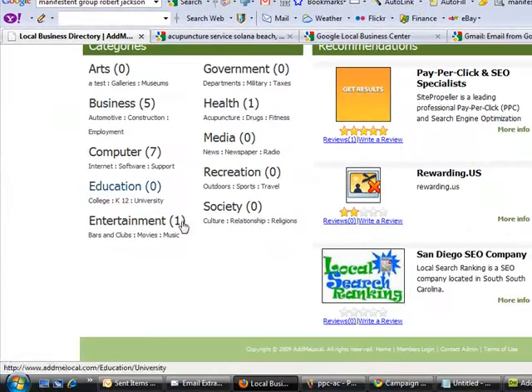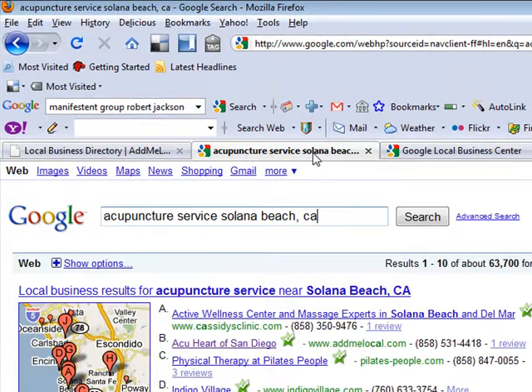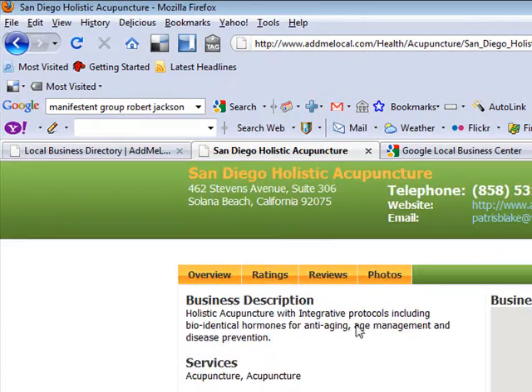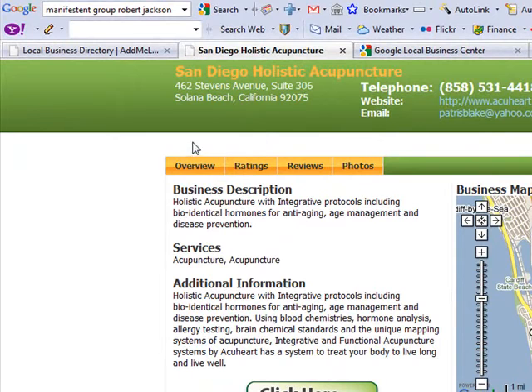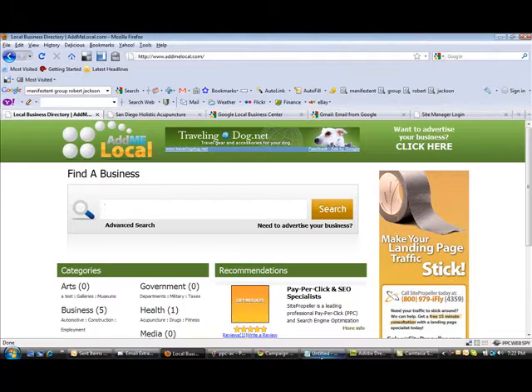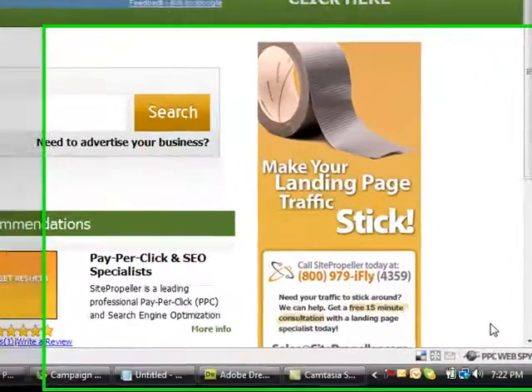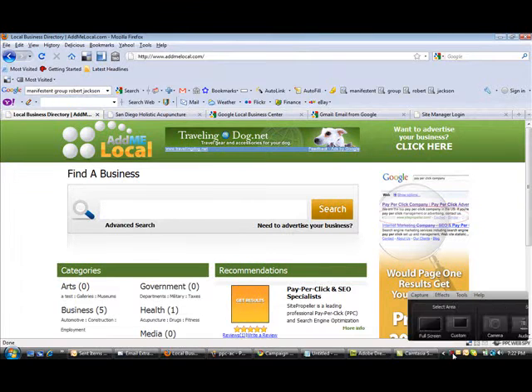One thing about AdMeLocal is your profile — you also get a profile on AdMeLocal, similar to a Yellow Pages profile but with a little twist. If you click on the listing, it goes straight to your AdMeLocal profile. In part two, I will be discussing the AdMeLocal profile and all of the features and things you can add within it. This is October 9th, 2009, now the time is 7:22. Stay tuned for part two of the AdMeLocal marketing features.